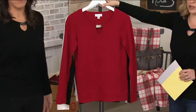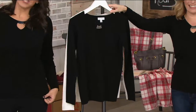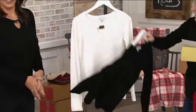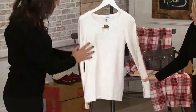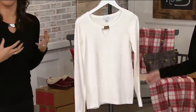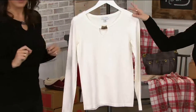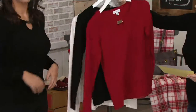Seriously, this is going to be your Christmas top. We also have it in the black — classic. And then we have it in the ivory. I really like it in the ivory because it's not a stark white; it has just that little bit of a creamy undertone. I also want to point out both the ivory and the red have the gold tone hardware, and then the black has the silver tone hardware.